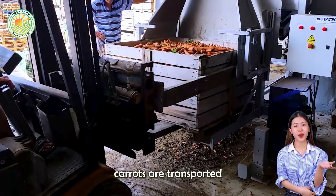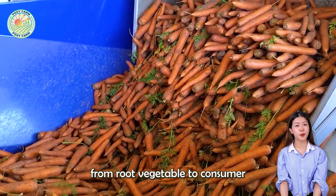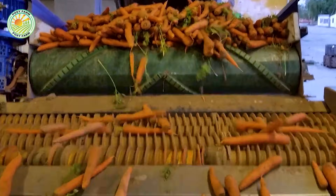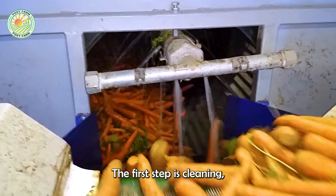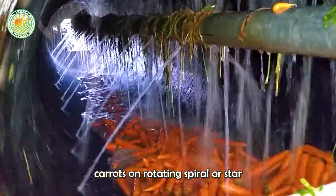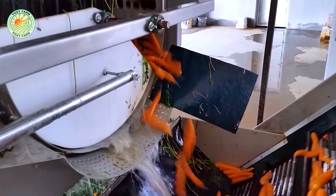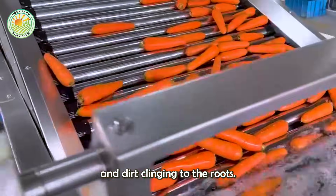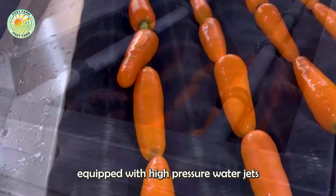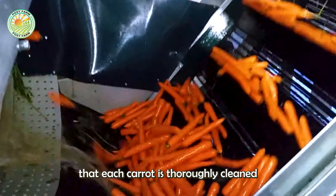After harvest, carrots are transported to the processing facility where the transformation from root vegetable to consumer-ready product begins. The first step is cleaning, which begins with a de-gridding conveyor that evenly distributes carrots on rotating spiral or star rollers. This removes most of the soil and dirt clinging to the roots.